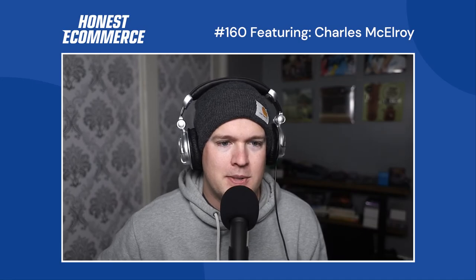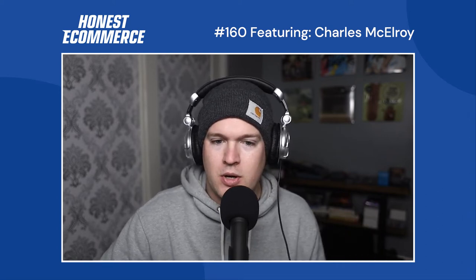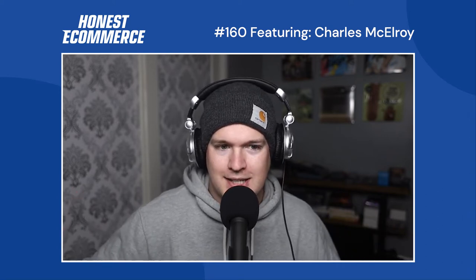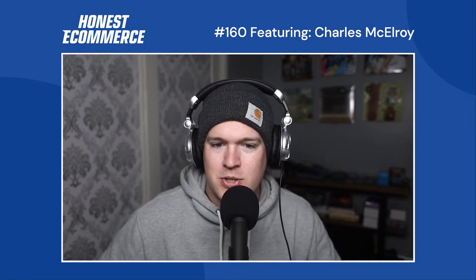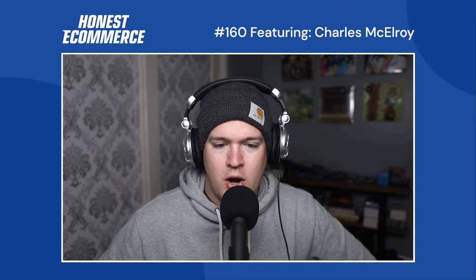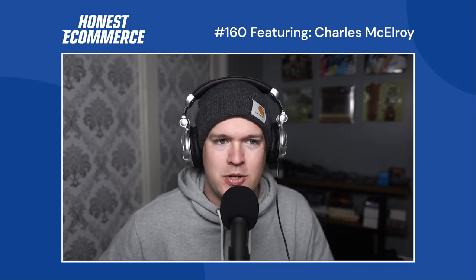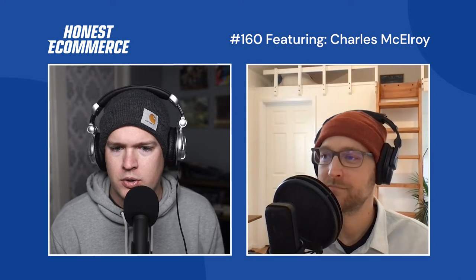Welcome back to another episode of Honest Ecommerce. I'm your host Chase Clymer. Today I'm welcoming to the show another Ohioan — Charles McElroy. Charles is coming to us from Goldleaf. He is the founder and chief creative over there. It's a printing and design company focused on botanical science. How are you doing today? Doing great, Chase. Thanks for having me on. So for the uninitiated, could you give us a quick background on what the products are over at Goldleaf?